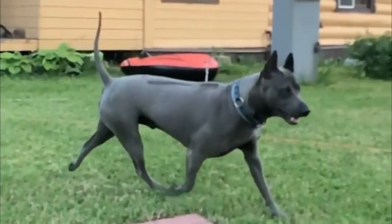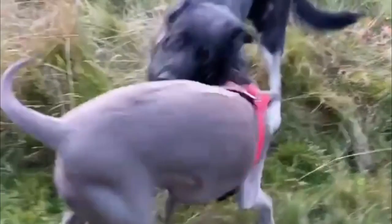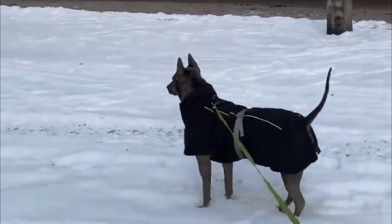The Thai Ridgeback is tough and active with an excellent jumping ability. He is highly intelligent, has a strong survival instinct, and is a loyal family dog. The Thai Ridgeback is a muscular medium-sized dog with a streamlined body that makes him very agile and a natural athlete.